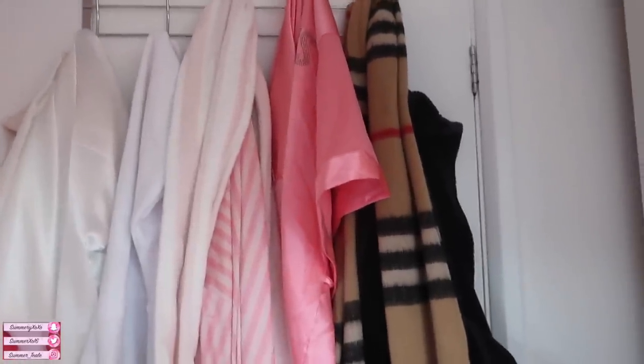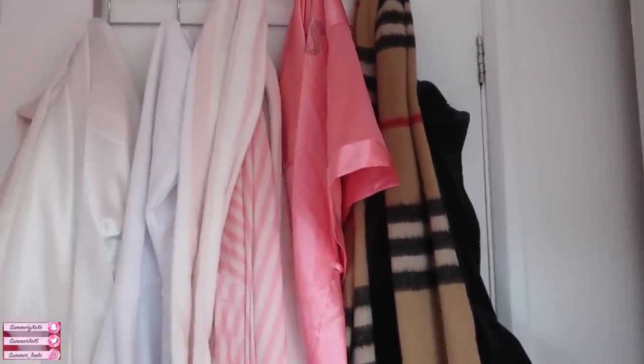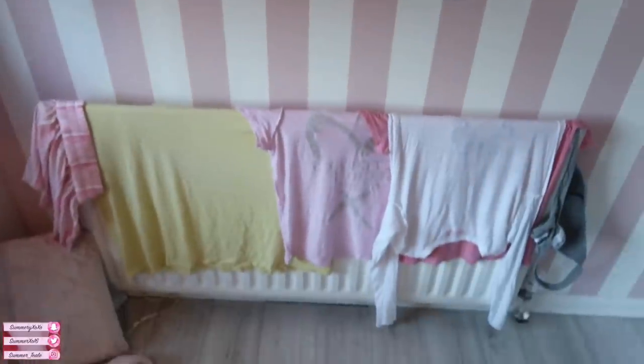Here we have the back of my door. This is from B&M Bargains, just a little door hanger. It usually looks a lot more aesthetic but Ellis is here at the moment and he's got his navy blue dressing gown here - that's his dad's Burberry scarf. On the back of my door I just have a few robes; I have Ellis's jumper and some Victoria's Secret robes, which I think look really cute and aesthetic.